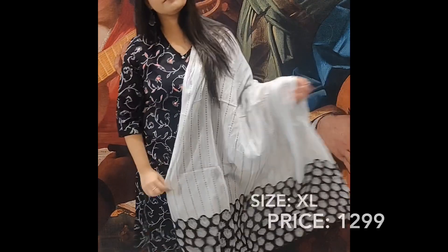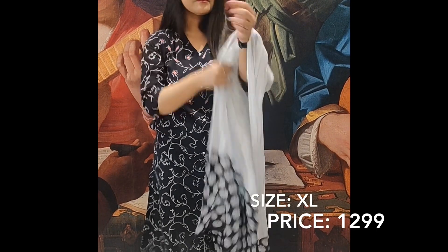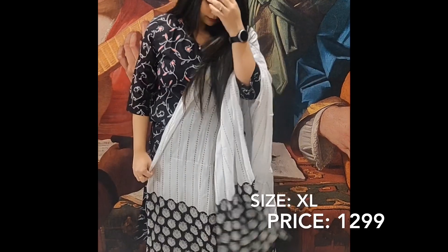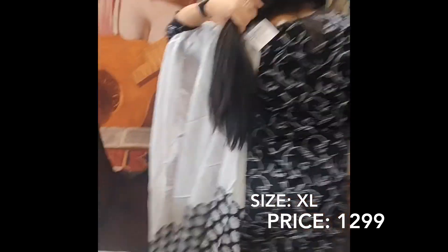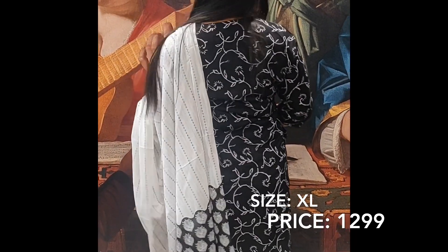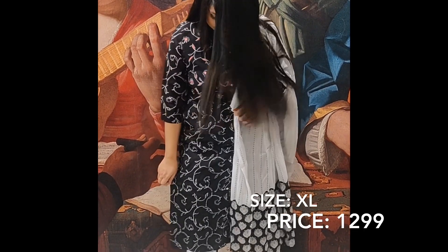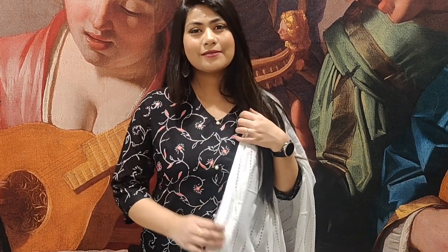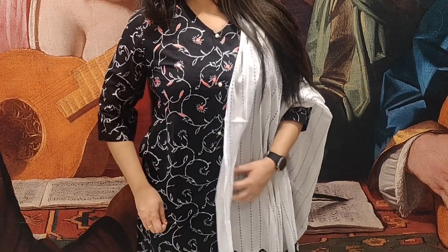I purchased it in extra large size and have mentioned the price. The next shirt set is from the Mysa brand — three-quarter length sleeves with a very beautiful floral print and dupatta in a very light fabric with amazing quality. You can see the same print on the back as well. The fabric is very good and on the side there is no slit — in fact you get a pocket on the side which is quite comfortable for keeping your phone.